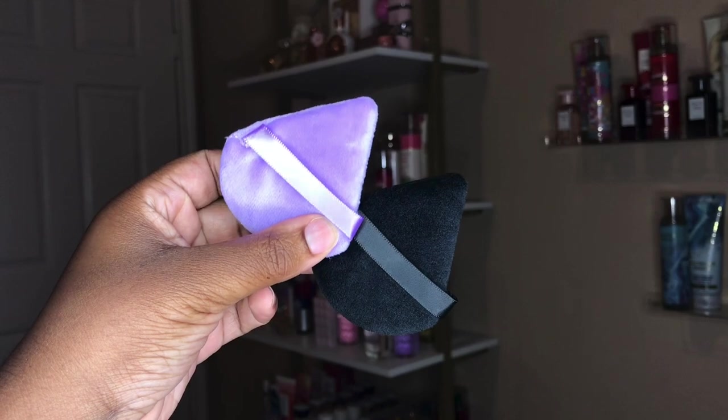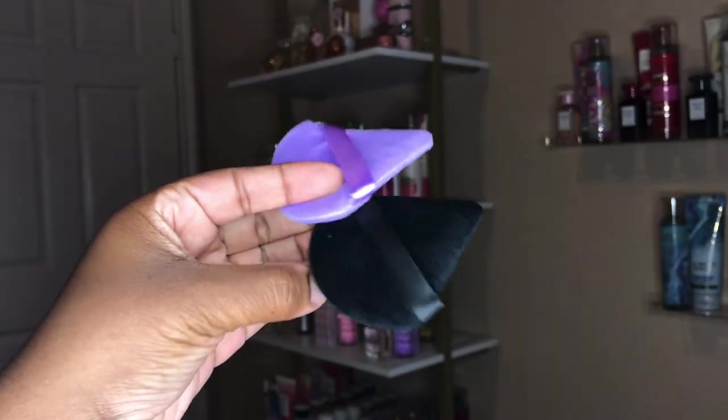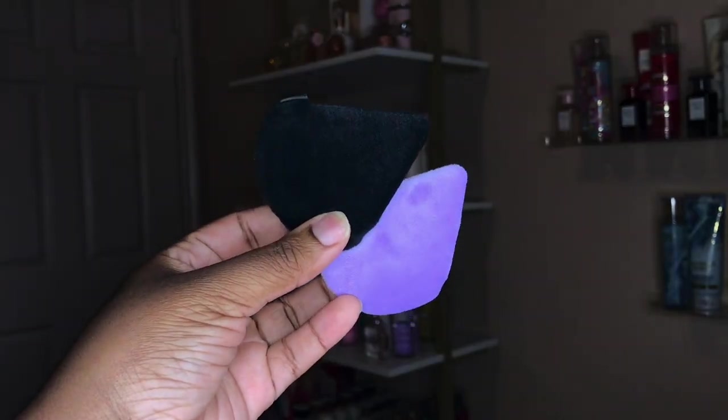The next thing I got was this Powder Puff set. If you watched my last video, then you already know I had to go back and get a pack of these because they are amazing.